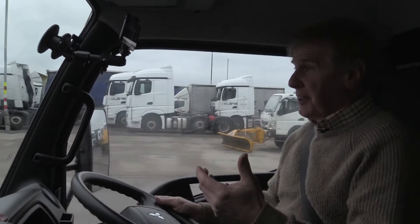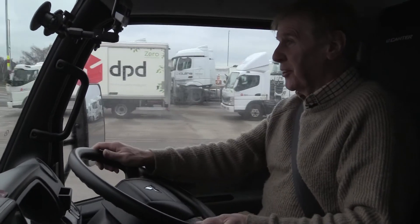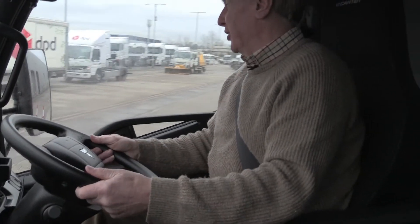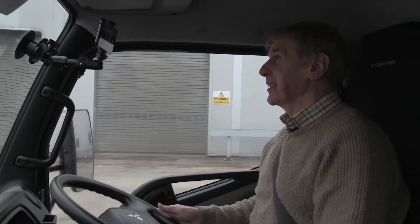One thing I've definitely noticed is the turning circle on this vehicle. If you're doing urban deliveries and you compare this with a traditional seven-and-a-half-tonner, I'm literally turning on a sixpence with this vehicle. It's like a London taxi - without the fur at the back.